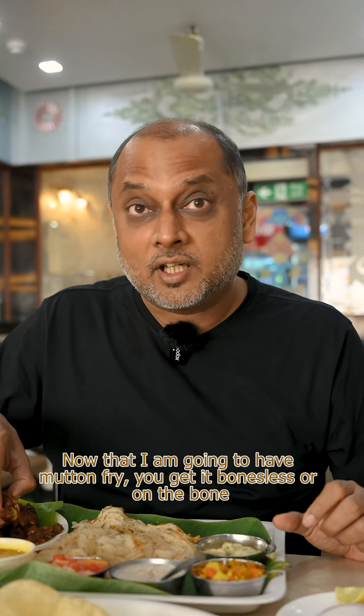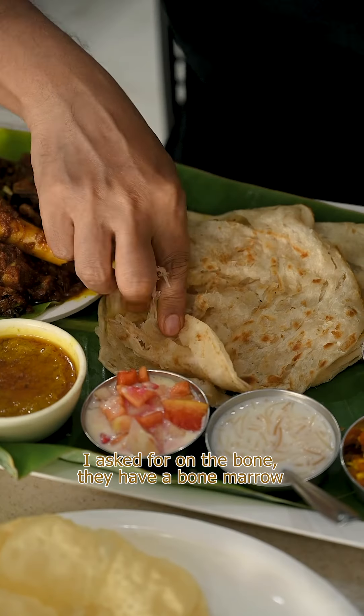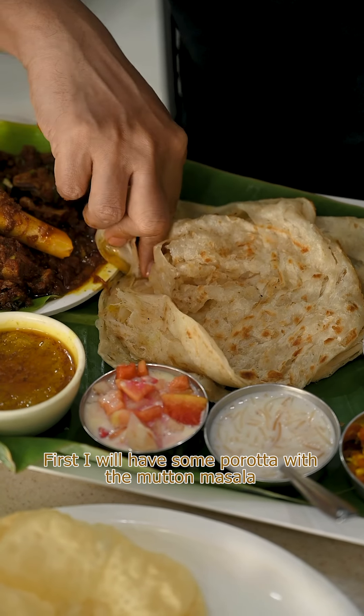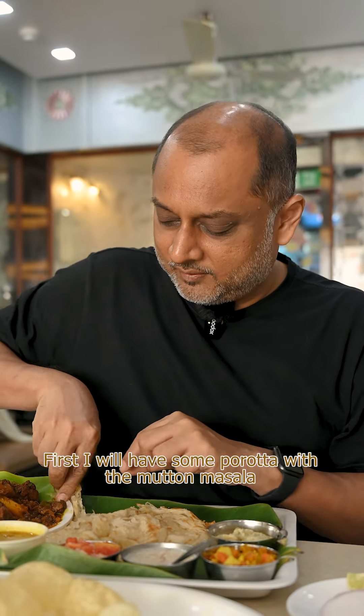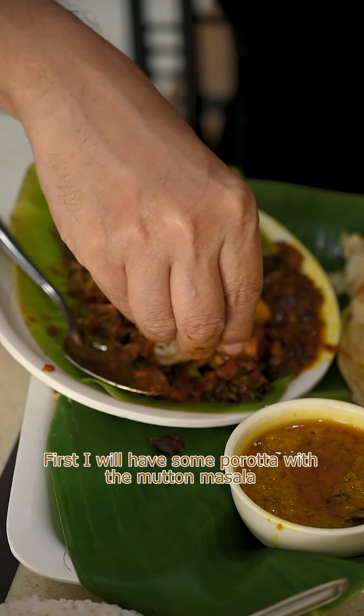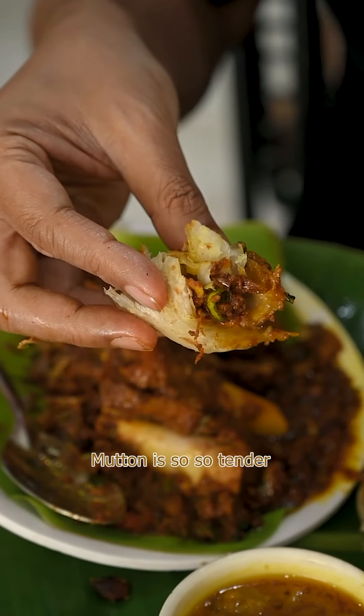So now I'm going to have the mutton fry. You get it boneless or on the bone — I asked for on the bone and they have a bone marrow. First I'm going to have some of the porota with the mutton masala. The mutton is so, so tender.